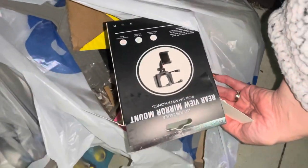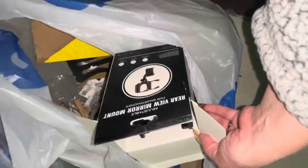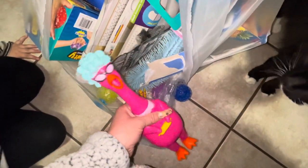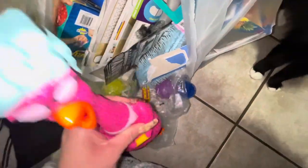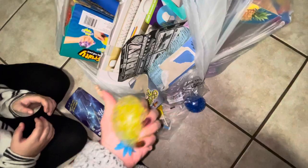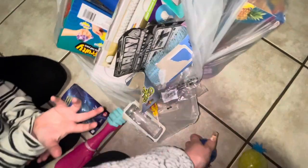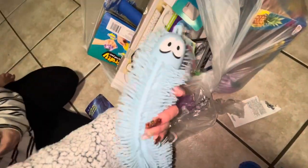Sorry for the noise — the children are running amok. Hopefully we have something good in here. We have an annoying chicken thing, and we have some squishies. Gotta make sure they're not popped. As you can see, my daughter is waiting right here for her opportunity to grab these, but I'm gonna clean them first. Pretty cute.